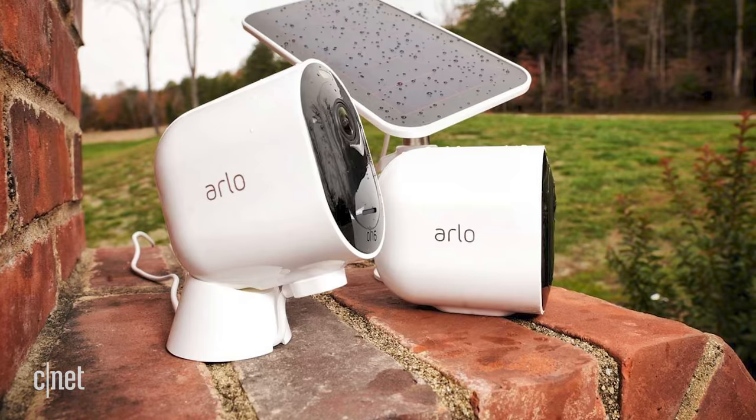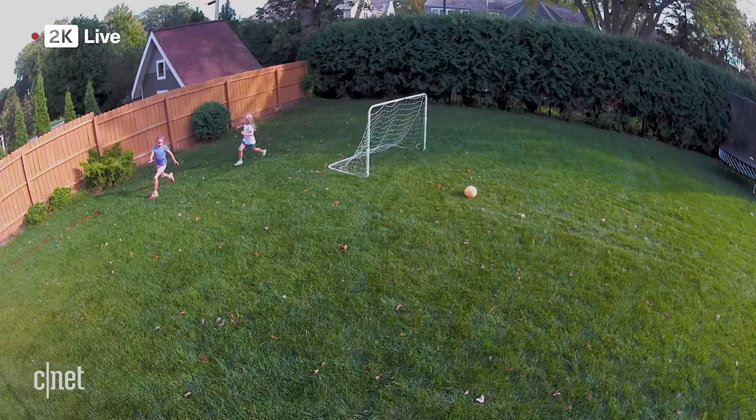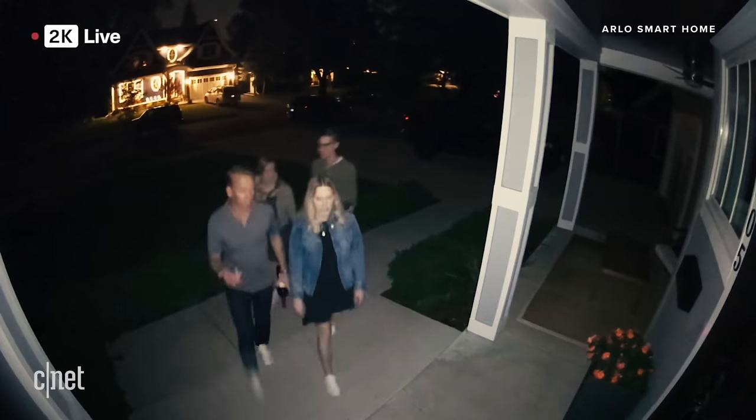At number one is the Arlo Pro 3. When you buy it, you get a pack of two cameras with a base station. It works with both Google Assistant and Amazon, and also Siri. The Arlo Pro 3 cameras are capable of 2K resolution, and the Pro 3 has a built-in siren. It's an indoor and outdoor camera. You can attach a USB drive to the hub for local storage, and it also has the same optional cloud storage as the Arlo Video Doorbell. Additional features include night vision, two-way audio, motion detection, and alerts. The price of the Pro 3 is around $500.